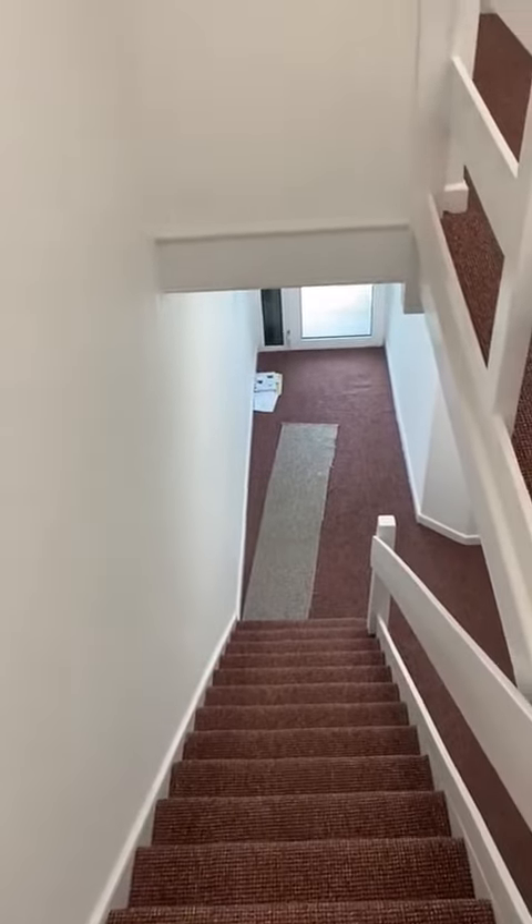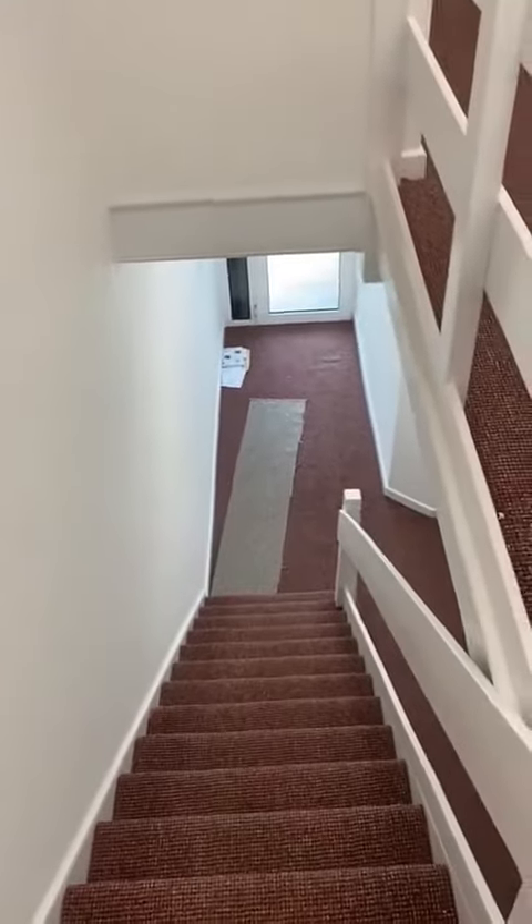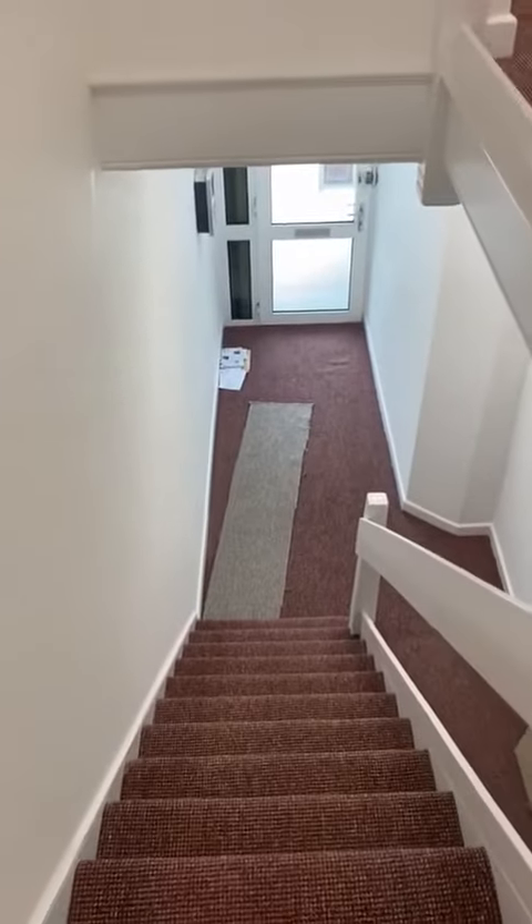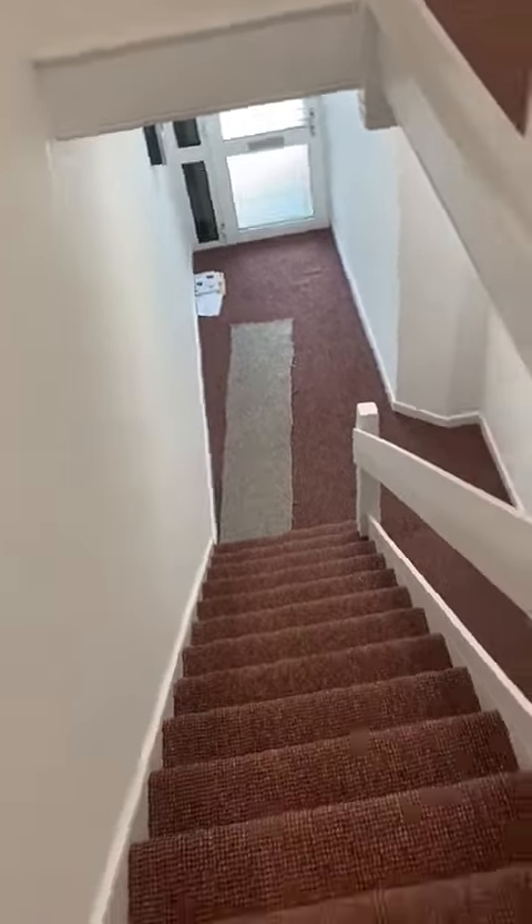Hello there. So this is a short video for Flat 4, Mildon Road. I've got a communal entrance door there and you come up these stairs. Flat 4 is at the top of the first flight of stairs.